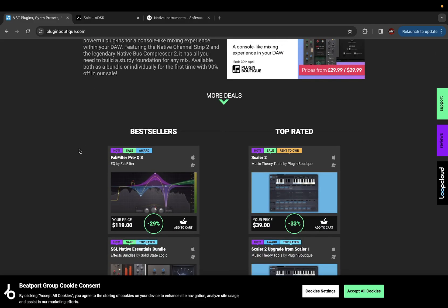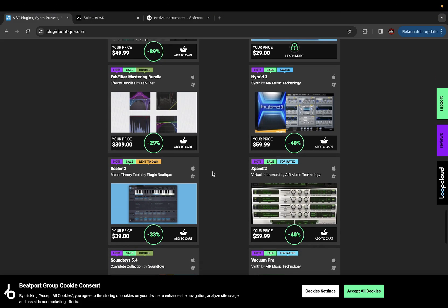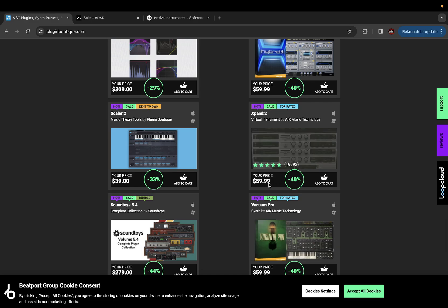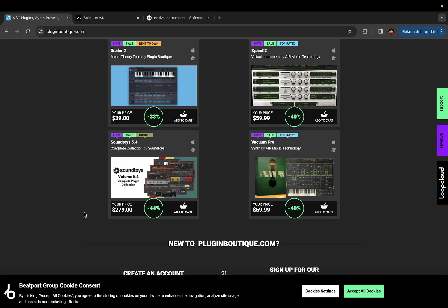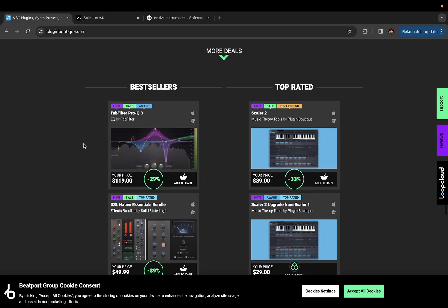When I know a lot of stuff is going to be on sale, that's the time to buy. As you can see right here, Hybrid 3 is $59.99 — the circle tells you the percentage off, 40%. Same thing with Expander, which I use all the time — $59.99, that's a good price. I think it goes cheaper around Black Friday, but if you don't want to wait, this is a good time to get it. SoundToys right here, 44% off. FabFilter Pro-Q3, 29% off.